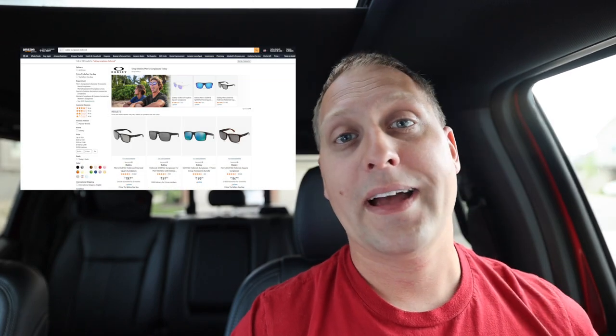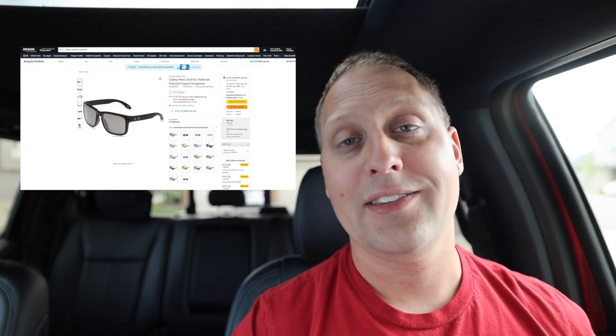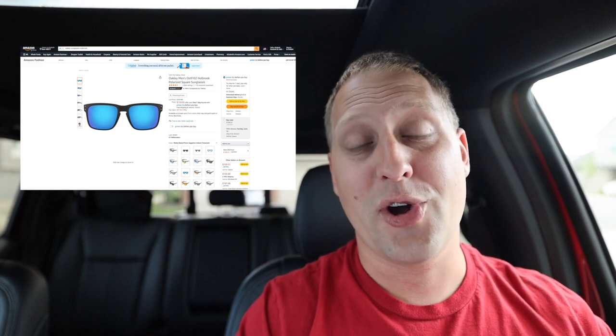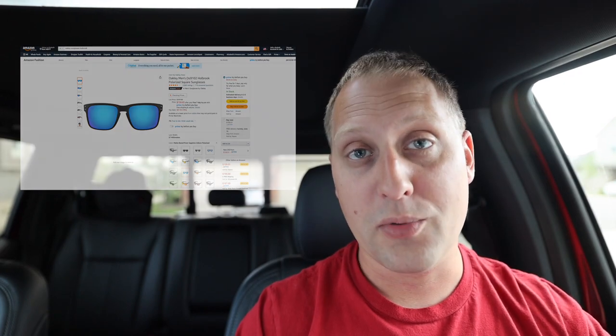Another quick one is Oakley sunglasses. The one my guys and I all wear is the Holbrook — it's a fashionable design and the price point is about $200. You can't go wrong with the Holbrooks; they fit almost anybody's face and look good on anybody. It's a tried and true pair of sunglasses from Oakley.